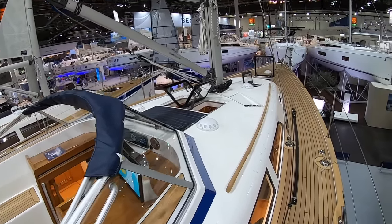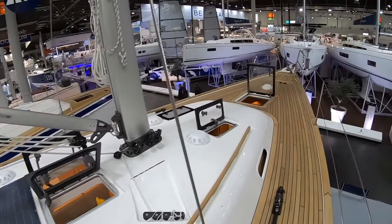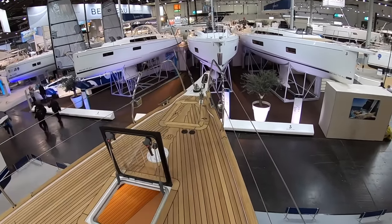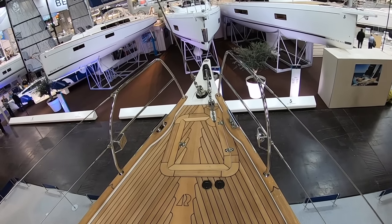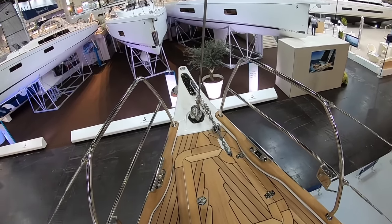You have good easy access up the side decks and an integrated bowsprit — not a retrofit, it's part of the hull and deck. With the sprit nose you have a good installation for light wind sails, a good installation for the anchor, and you can also attach a good bow ladder as well.